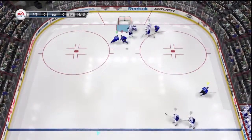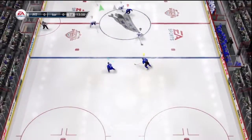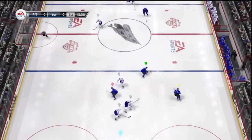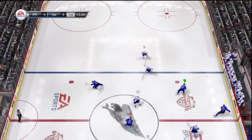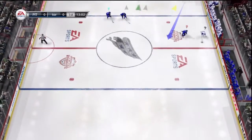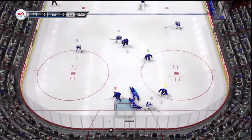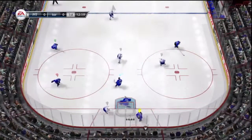Gets that one up near the point, makes the pad save, breaks that up with a good defensive play, sends that one up the middle to Stafford. Stafford on a breakaway — what a chance! To Cox, whacking at that puck.